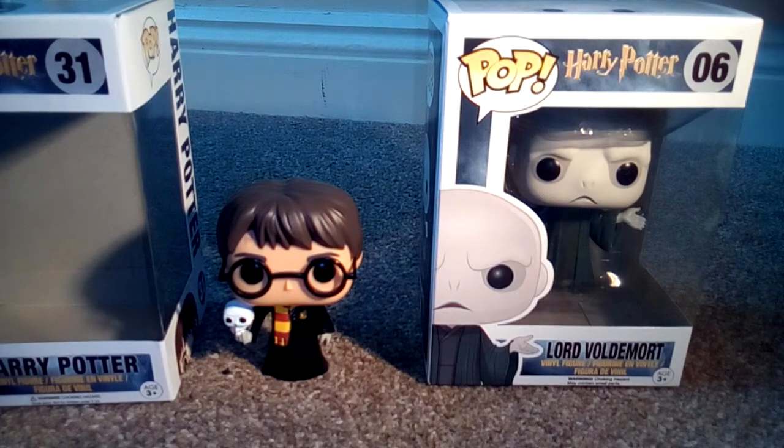If you like Funko, go to Twitter at Original Funko, Instagram at Original Funko, and Facebook at www.facebook.com/OriginalFunko to find out about all their latest and greatest products.